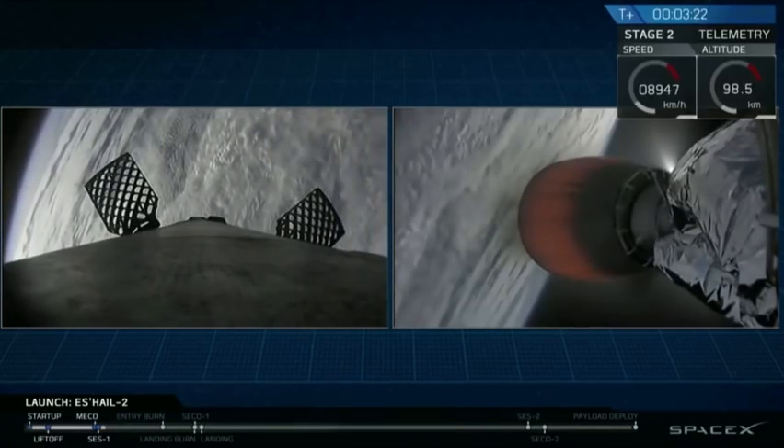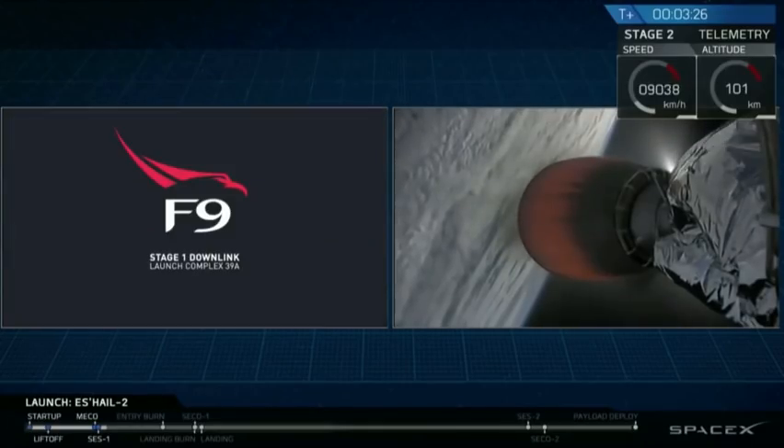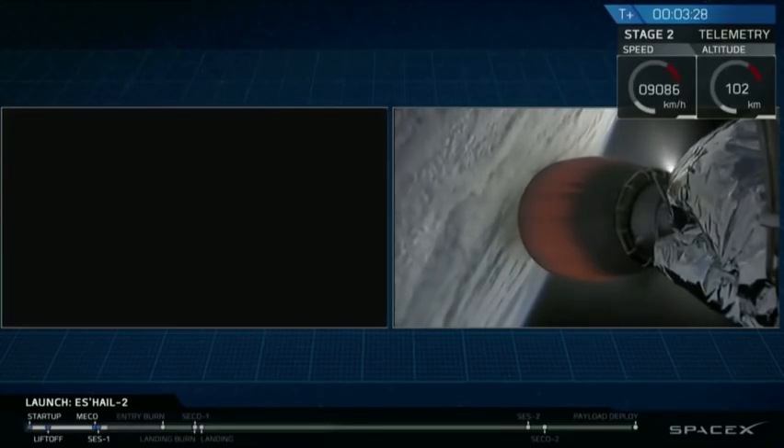Once we're out in space, the air is not thick. We do not need it anymore, so we drop it to reduce our total mass. That fairing deployment will occur about 10 seconds from now.